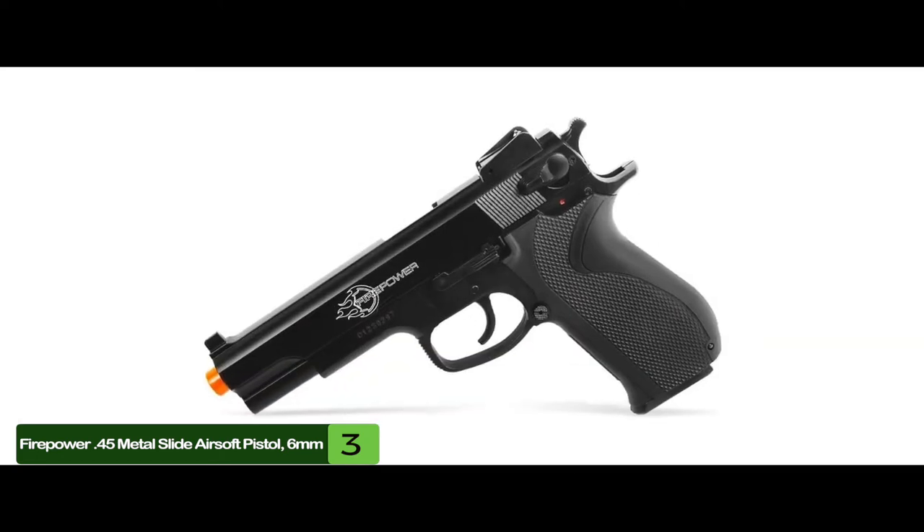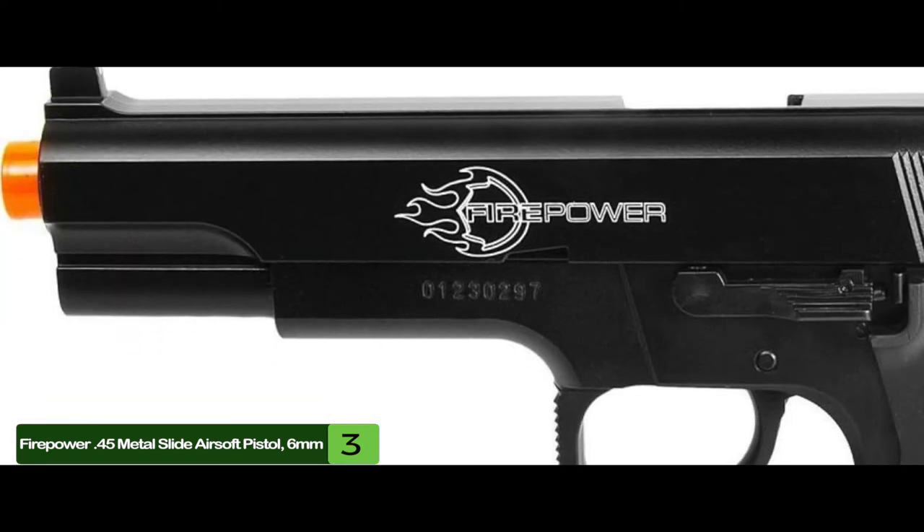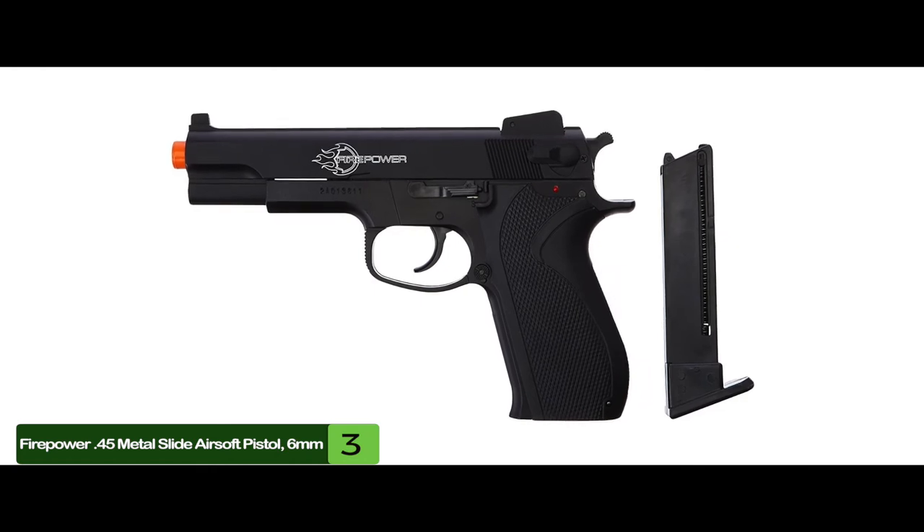The bottom line is, it has a velocity of 328 fps, it's the best spring airsoft pistol, and it's chambered in 6mm pellet shots.